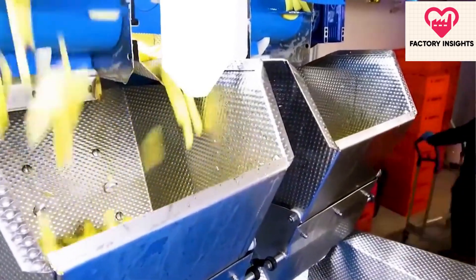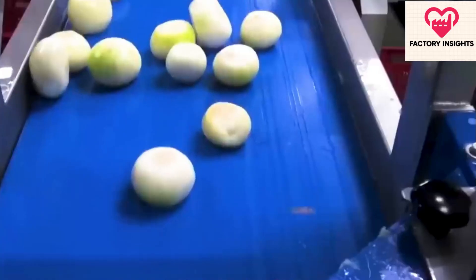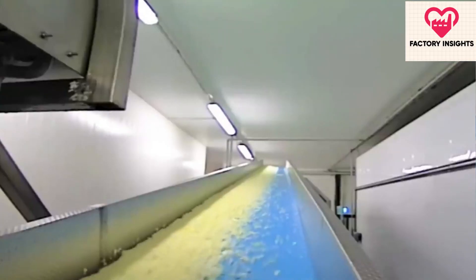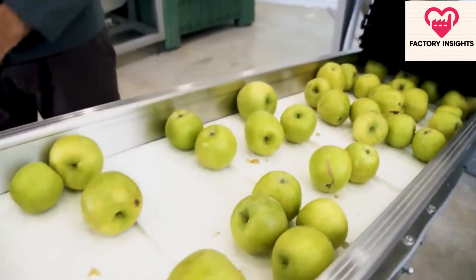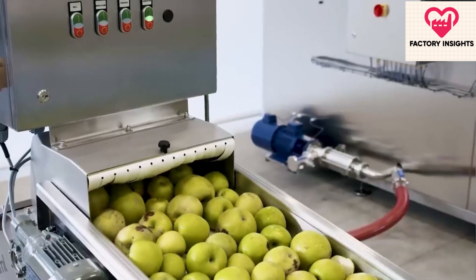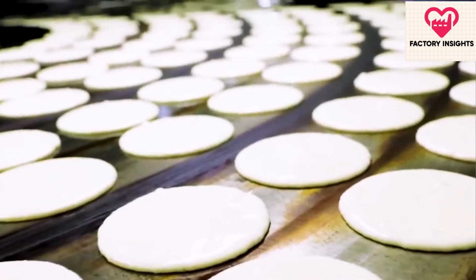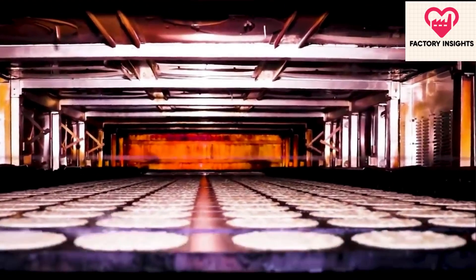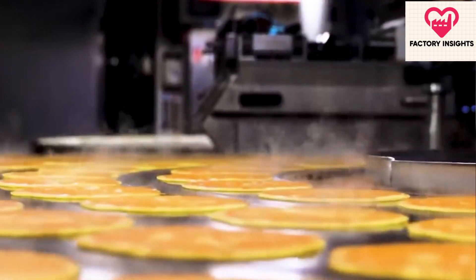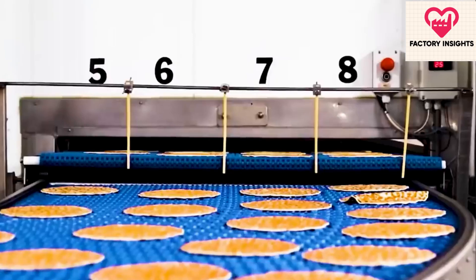But McDonald's doesn't stop there. From cutting onions to preparing pancakes, their state-of-the-art machinery ensures efficiency and precision in every step of the food production process. Whether it's sorting apples or cooking pancakes, McDonald's automated lines handle the task with ease, delivering delicious food to millions of customers worldwide. So the next time you enjoy McDonald's fries or any of their other menu items, remember the careful craftsmanship and technological innovation that goes into making every bite a memorable experience.